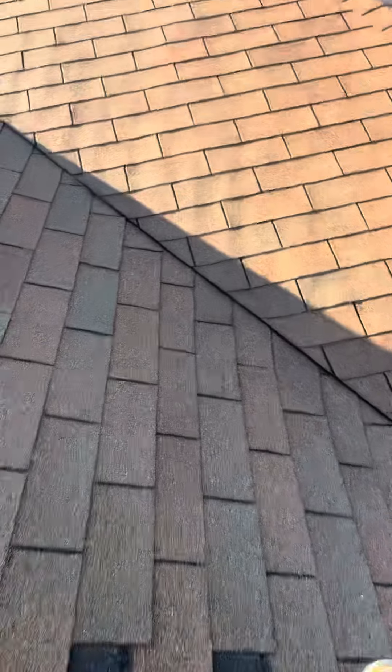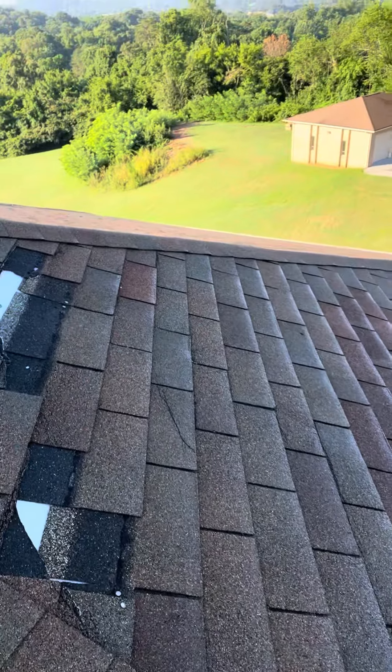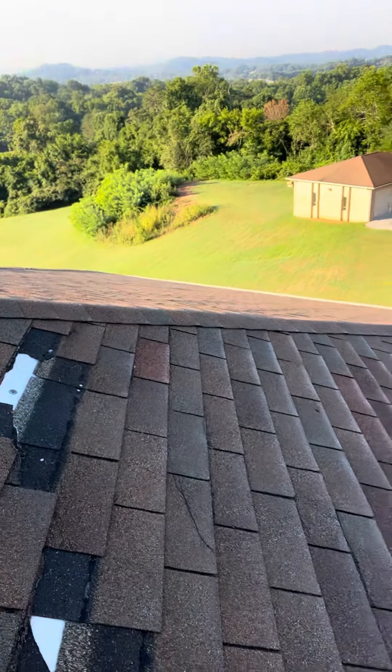Which is definitely an area of concern, and then right here too on this tip top — just a bunch of missing shingles that need to get repaired.